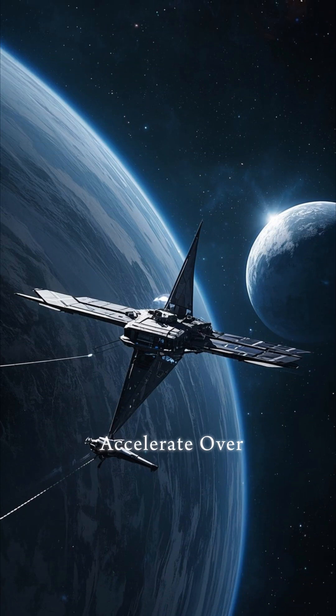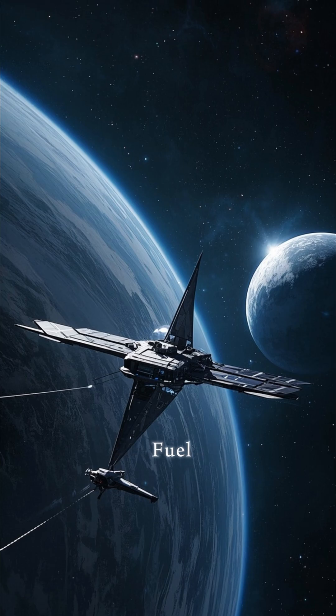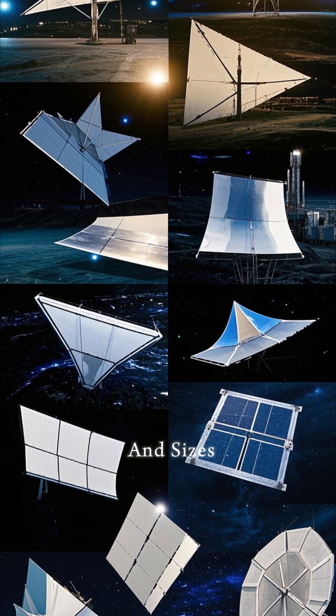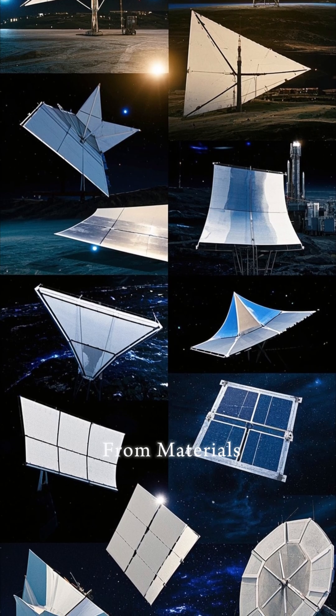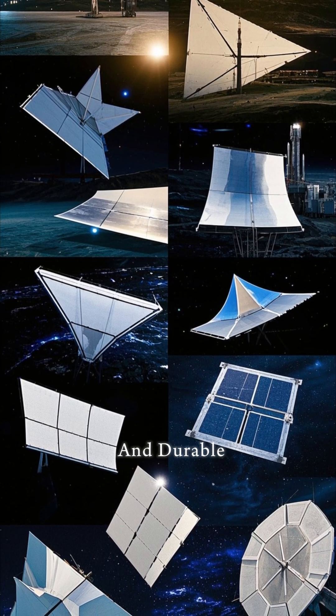This allows them to accelerate over time and reach very high speeds without any fuel. Solar sails come in all shapes and sizes, but they're typically made from materials such as nylon or polyester that are lightweight and durable.